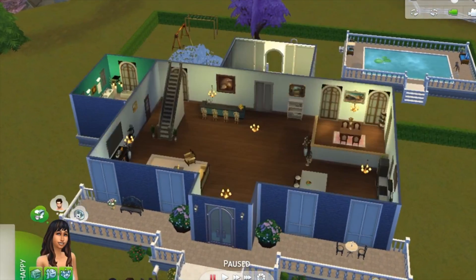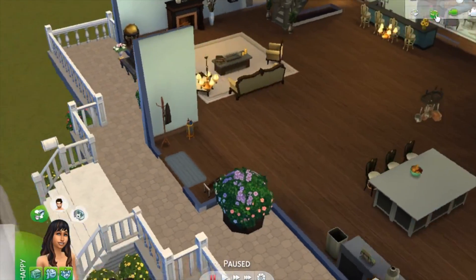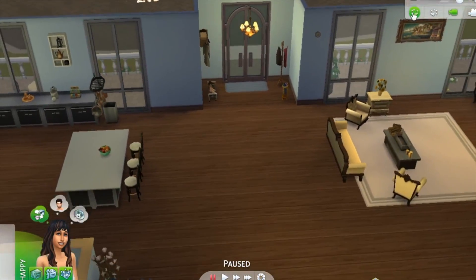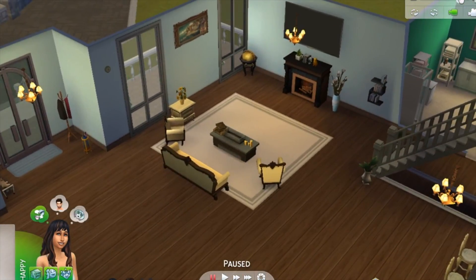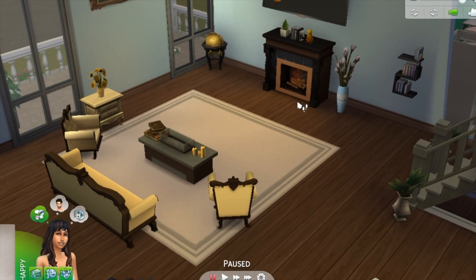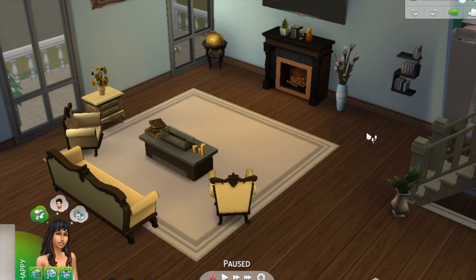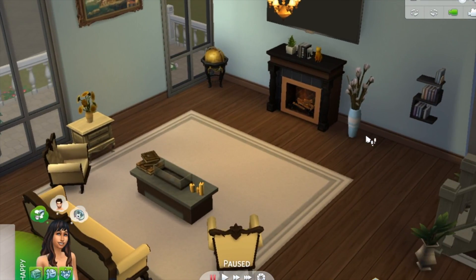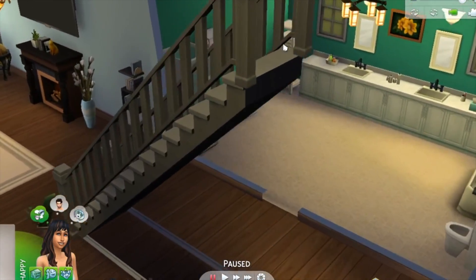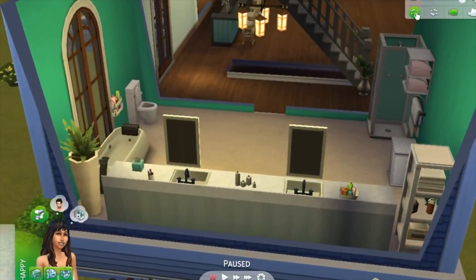Let's start off with the first floor. When you first walk in there's a coat rack, shoes, and an umbrella, then the living room. I wanted everything to be really fancy — both of their aspirations were to be wealthy, so I wanted them to look rich and everything to look rich. And then there's one of the bathrooms over here. The bathrooms are one of the best things I like to build because I just love super cute bathrooms.